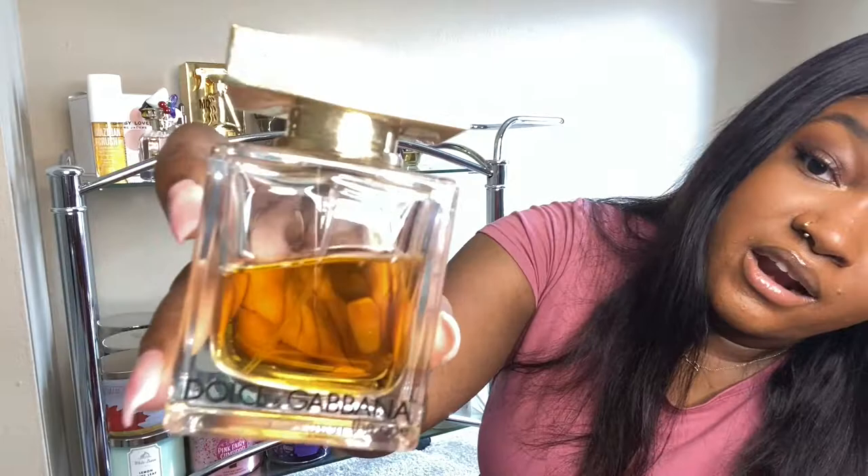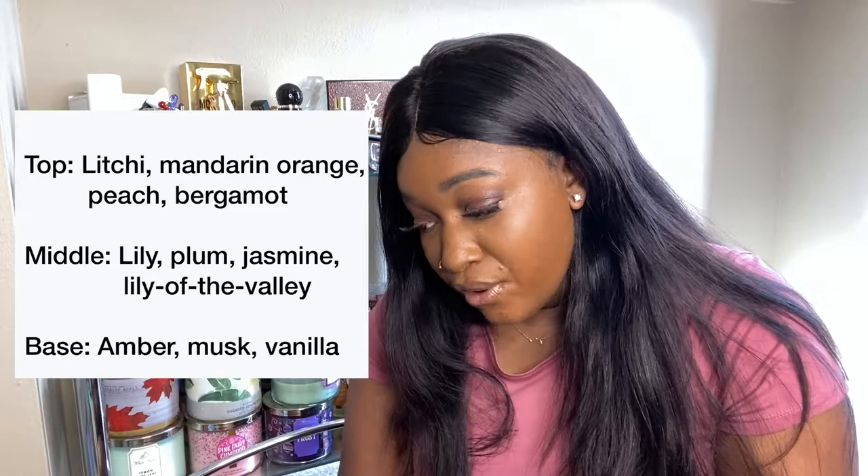The next one I want to show y'all is Dolce & Gabbana 'The One.' This is the one I like to wear every day. If I'm just running out the door and I don't want to think too much about what I want to smell like, I always know I can smell like Dolce & Gabbana 'The One.'